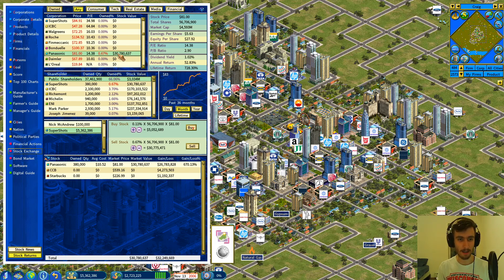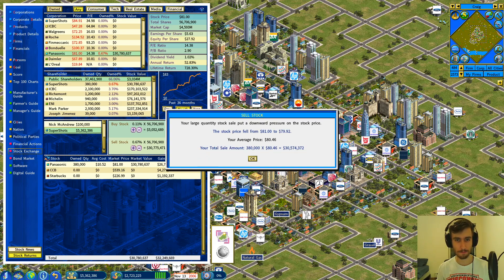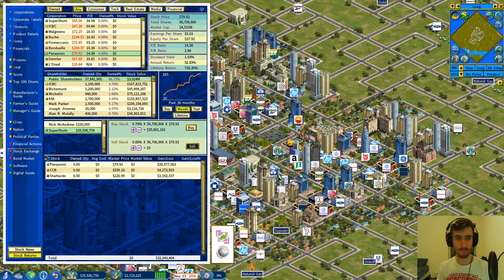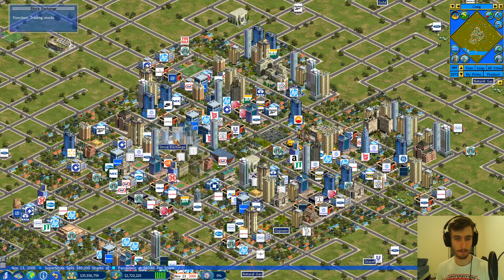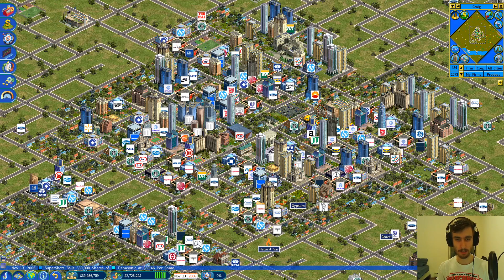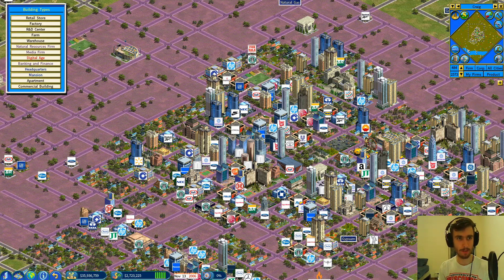I must have forgot about Panasonic. Way to start off the video — we will take that. We could use the cash, so that's a quick 30 mil. I don't even remember purchasing that, but we'll take it. That's quite the balance and could actually allow us to expand our operations quite quickly.